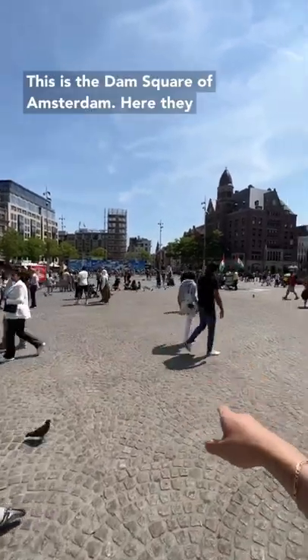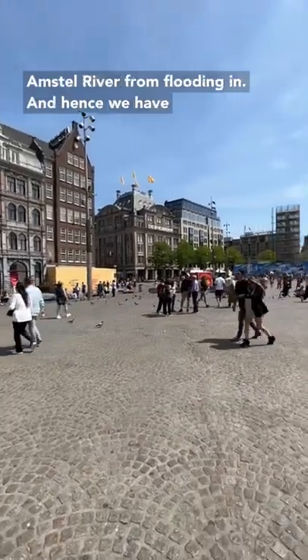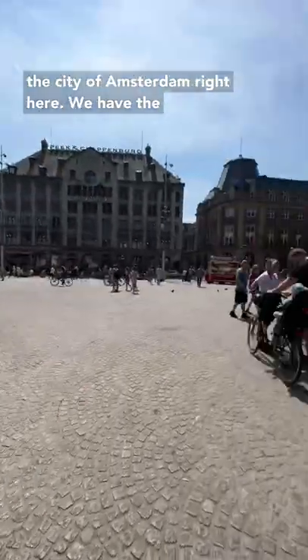This is the Dam Square of Amsterdam. Here they built the original dam to stop the Amstel River from flooding in, and hence we have the city of Amsterdam.